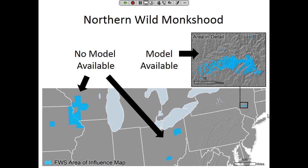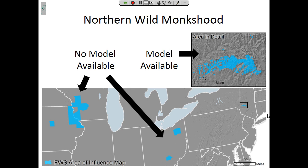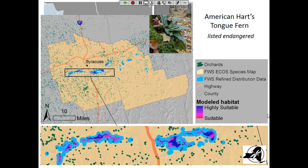A final example: the American Hart's Tongue Fern, listed as endangered. In New York State, we have the ECOS species map outline in flesh color, the species distribution model buffered by Fish and Wildlife Service in turquoise. Zoomed way in, you can much more specifically see the hypothesis of the area that is occupied and what is unoccupied — helping target surveys and reducing conflicts where we have this improved distribution information.